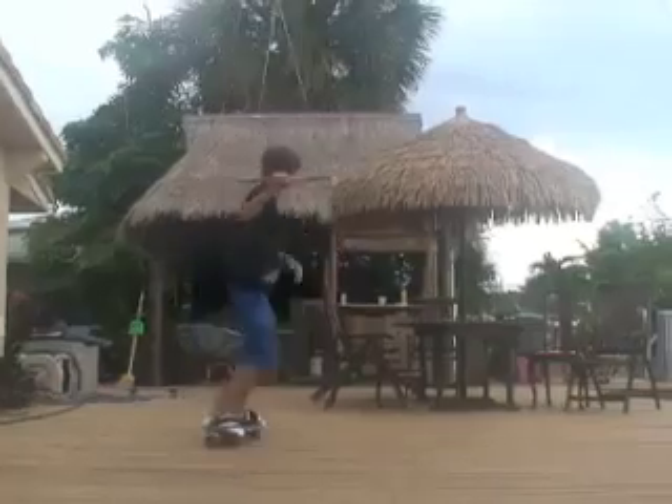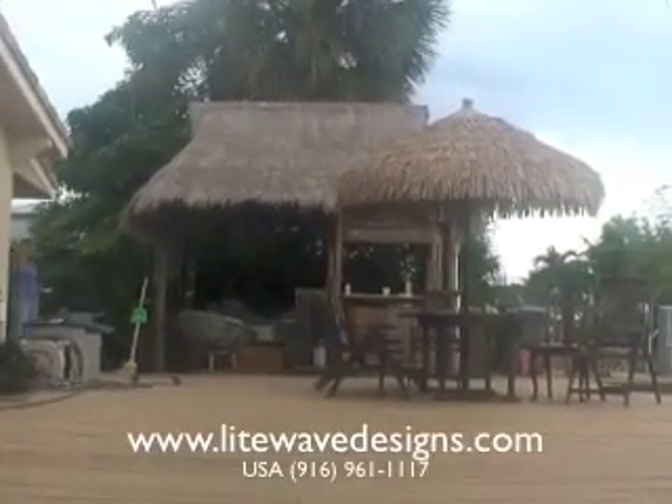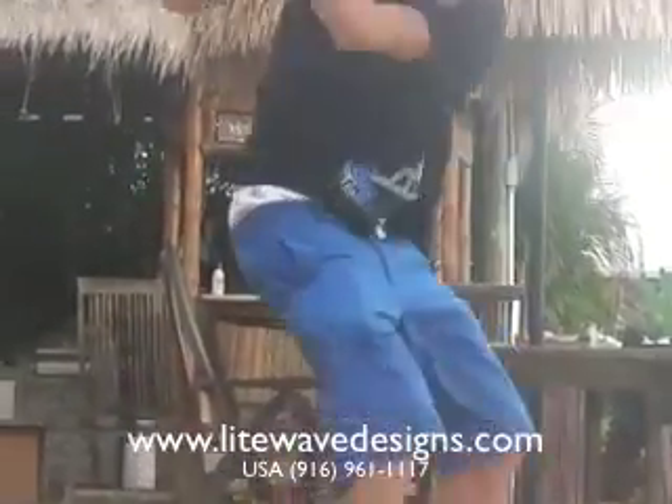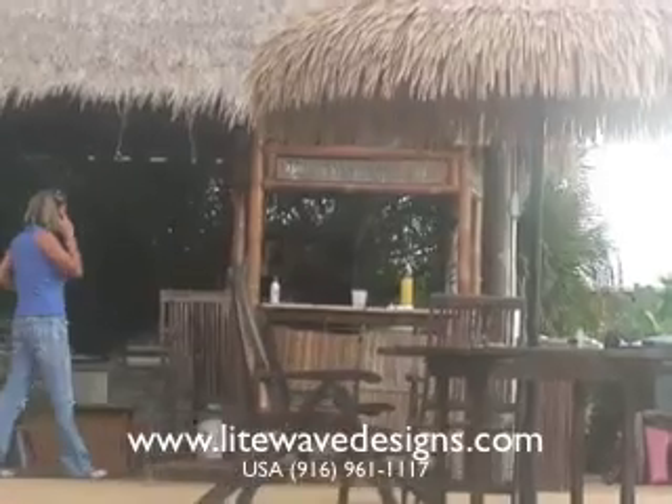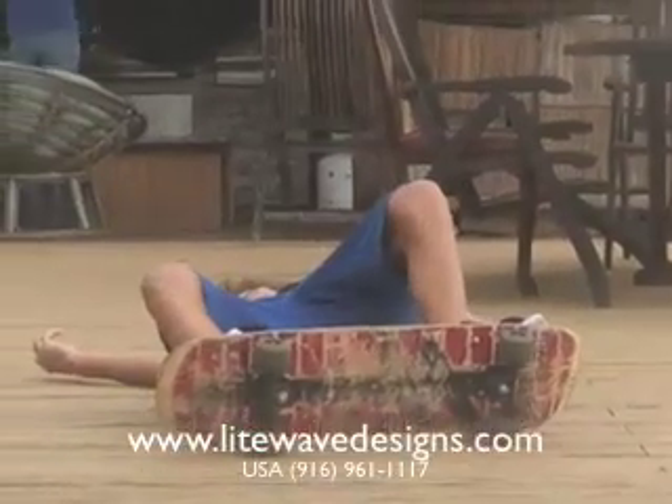How about a grind off the table? Oh, he's done!